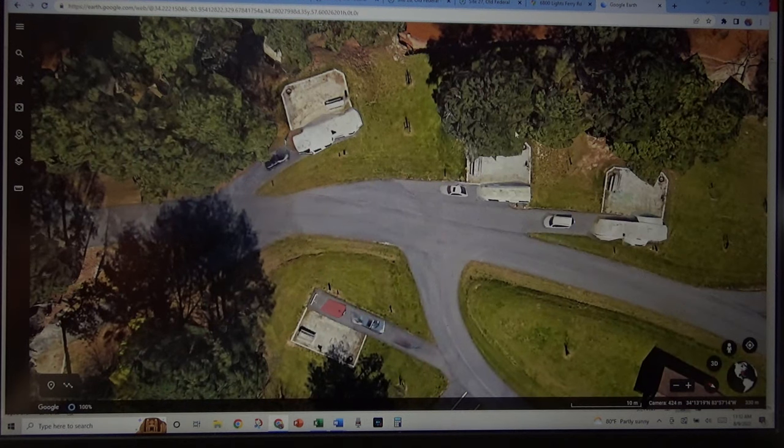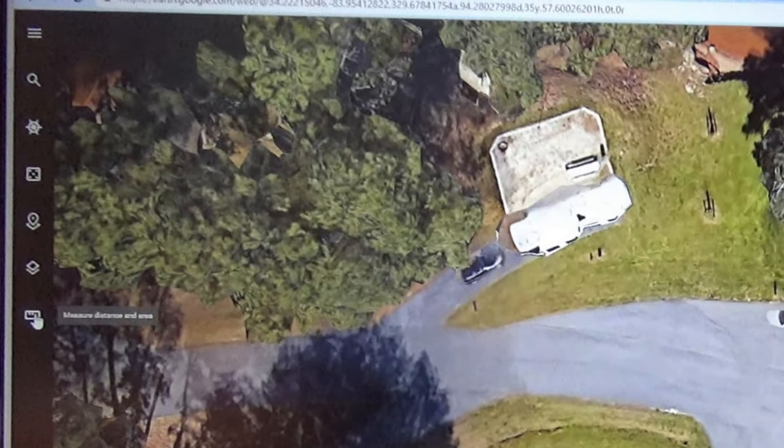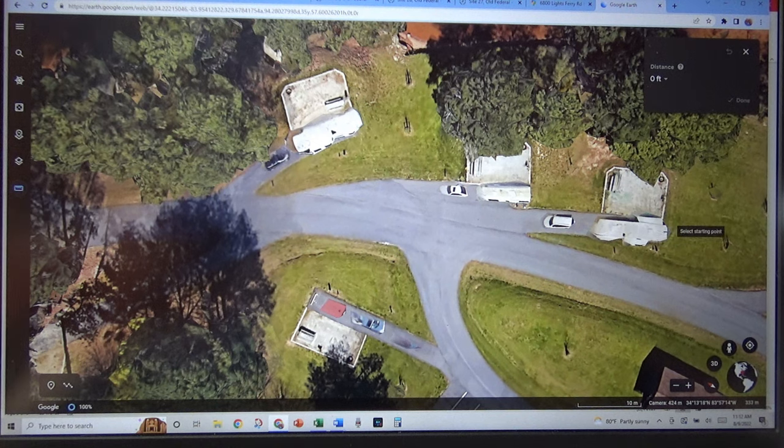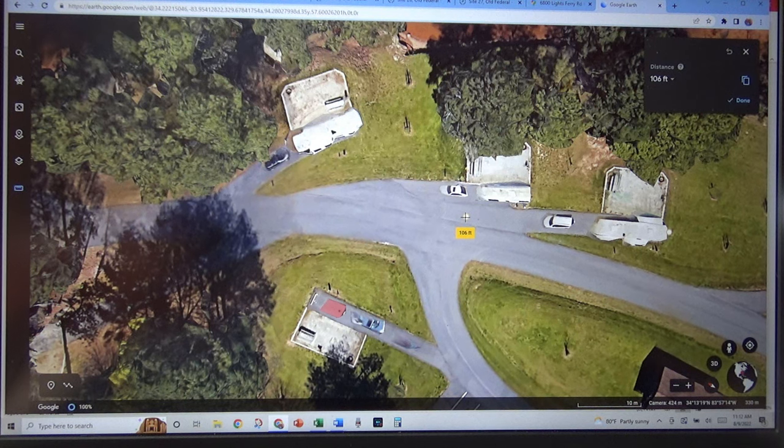So I went to Google Earth — here's 28, here's 27, and 27 is supposedly shorter. I want to find out how long it really is. On the left-hand side, you'll see a little ruler. If you click on that and then click on your start point — you see a little cross there? — click on that, then go all the way up to the road, and it's over 100 feet — it's 106 feet. Where I clicked on the back of the RV, it may be hanging over a little bit, but you can always hang your RV over a little bit.